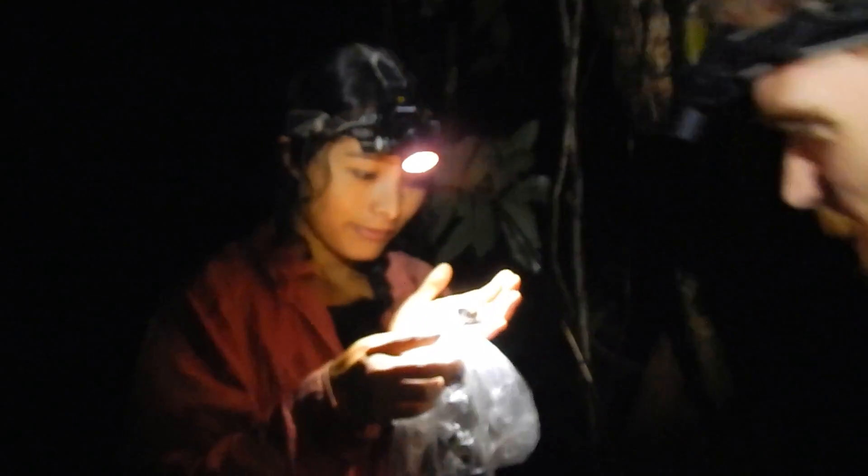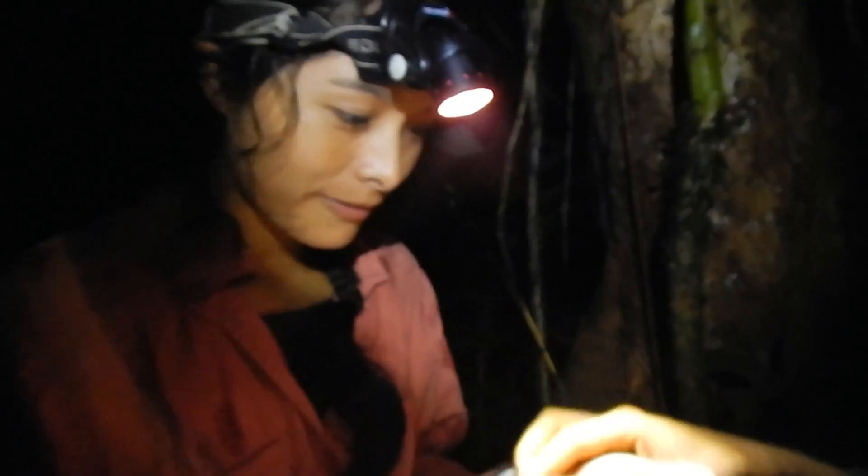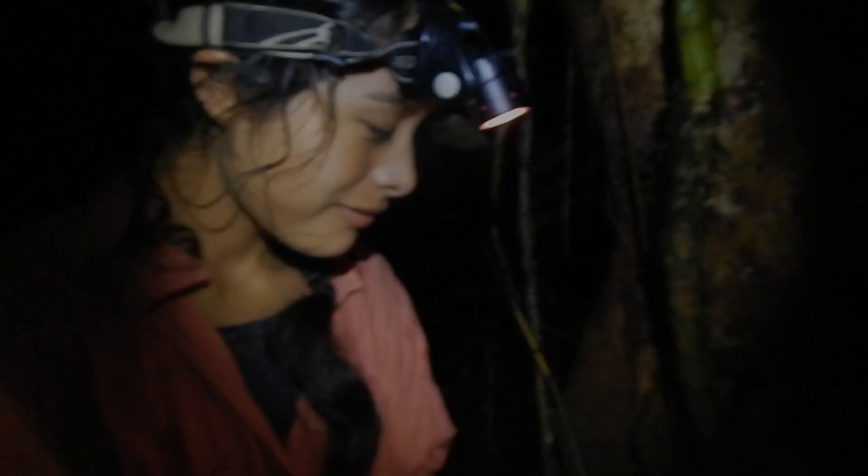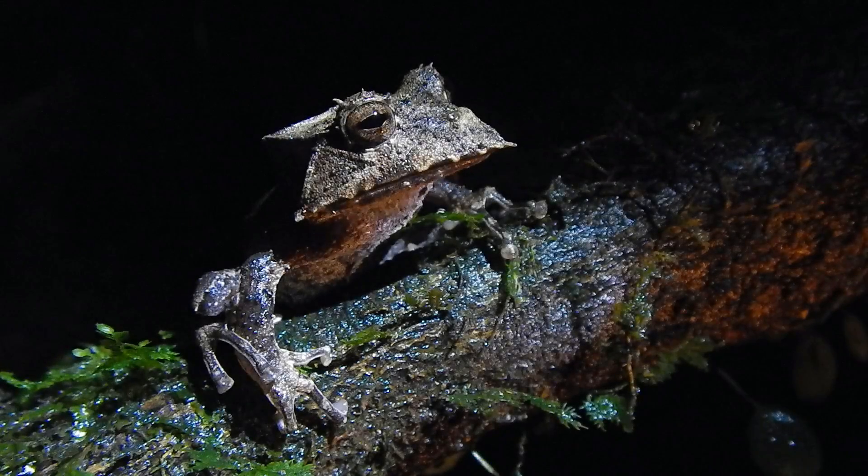We can go look at something else that's got it. Have you ever seen anything like it? Turn it around — I need a shot of the back. Look at that, it's unbelievable!